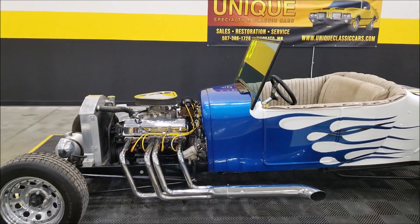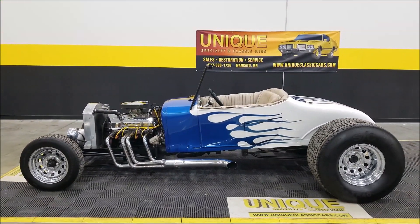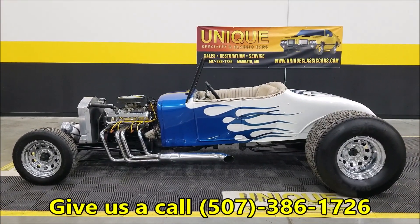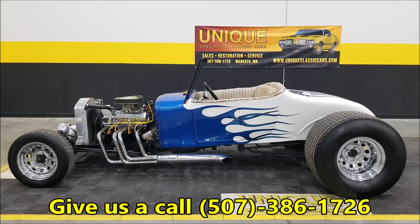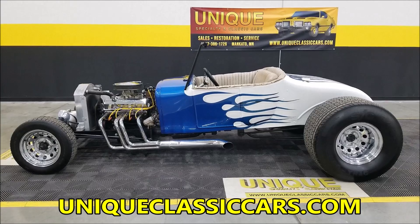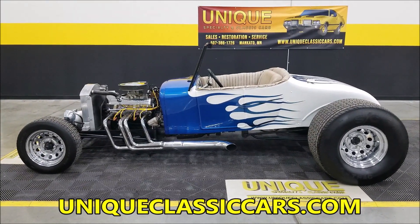There you go. Now we have it listed — 1923 Model T Roadster, title is 1986, this is the hot rod that was constructed. Give us a call at 507-386-1726, uniqueclassiccars.com — down below this video in the description there's a link, click on it, it'll take you right to our website.